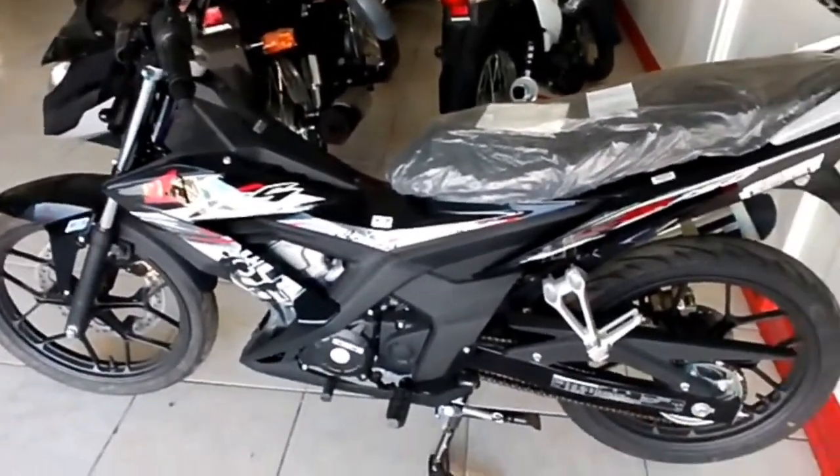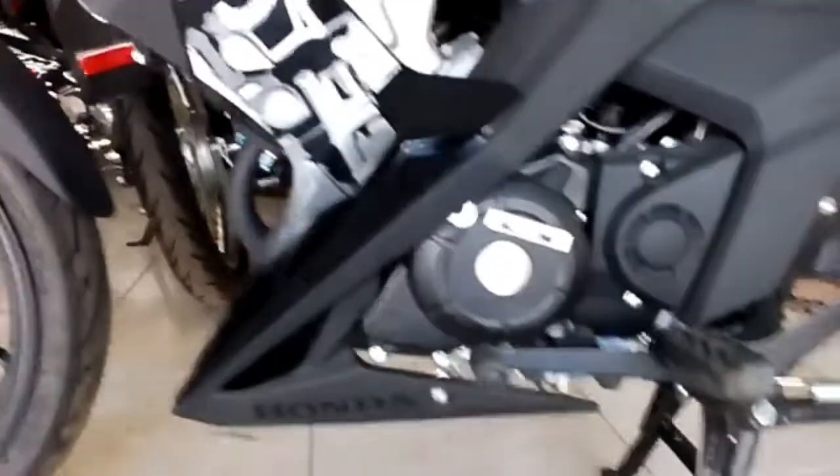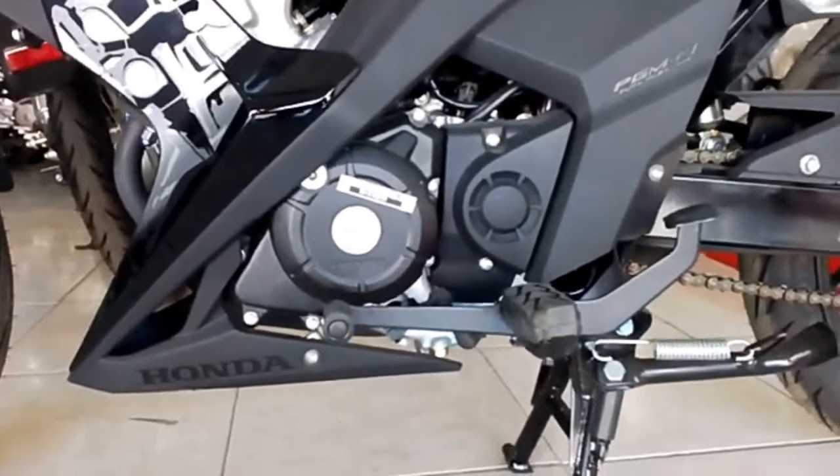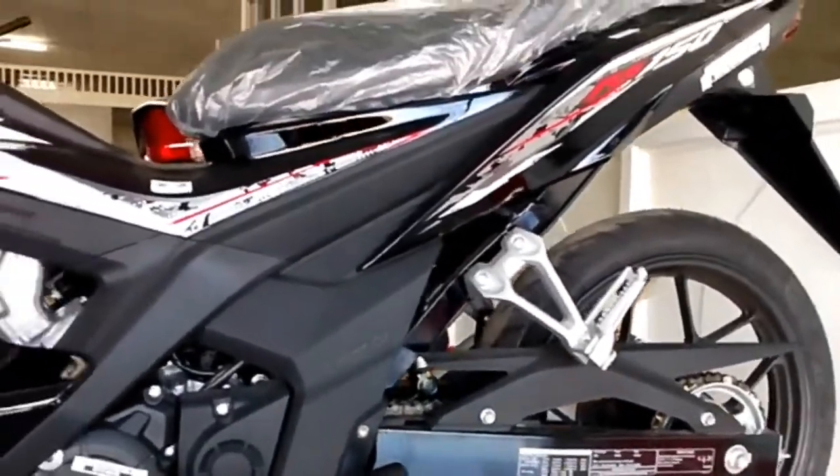Being a sports-oriented ride, the RS150R boasts agile handling characteristics. The bike is relatively lightweight at 111kg dry. This low weight and the 70/90 front and 80/90 rear tires result in a two-wheeler that's quick and easy to turn in.